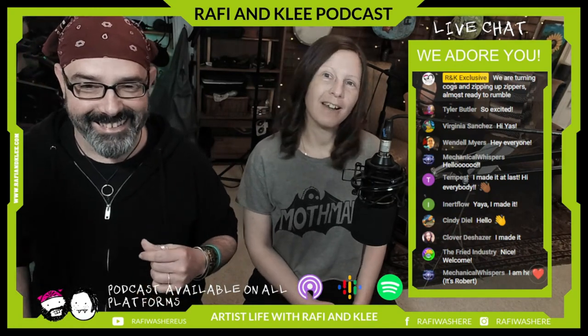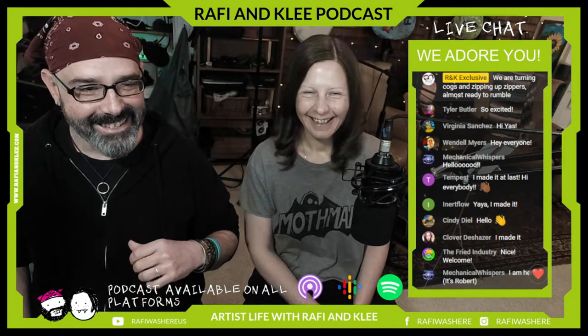If you're listening and you hear us reading comments and questions, we have our amazing Rogue Artist family here with us — they always make these podcasts a lot more interesting, dynamic, and fun. We've got some new people here too, so this is going to be awesome. Hello, Clover — Clover made it!